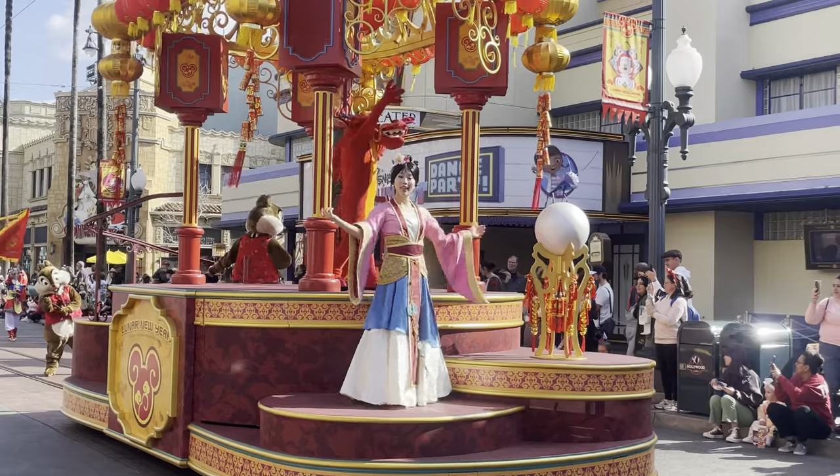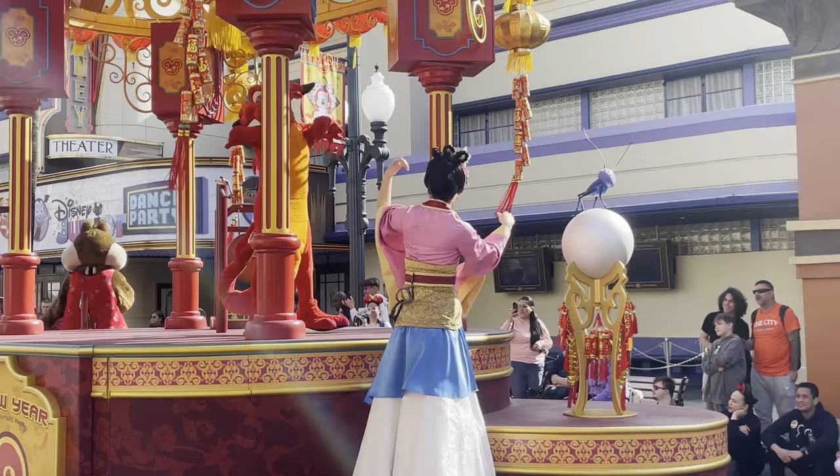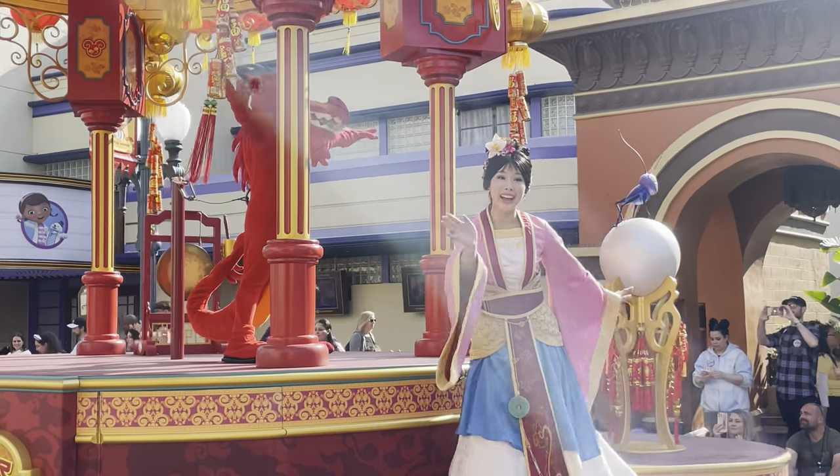The Fan and Umbrella Dancers are two of Mushu's favorite ancient art forms. They represent beauty, grace, and delicacy.